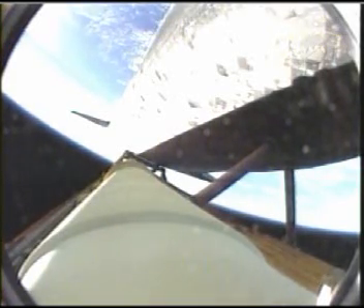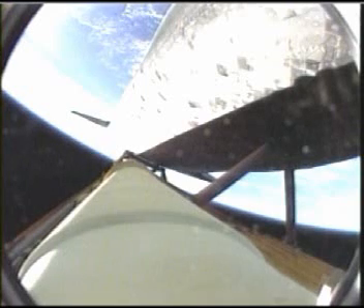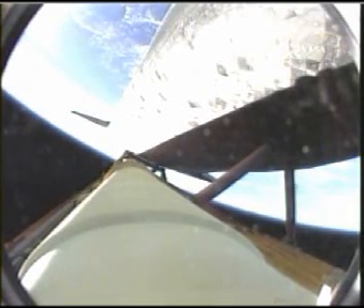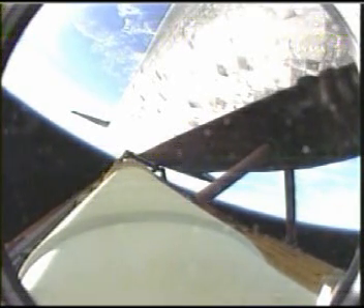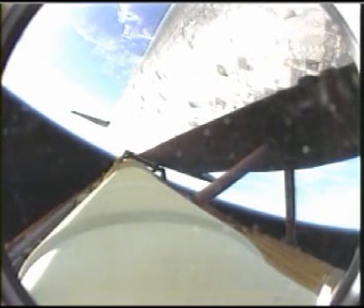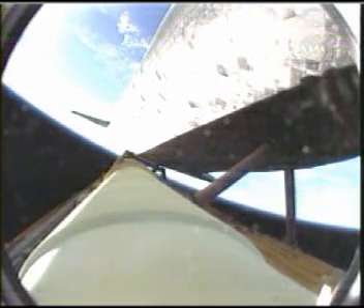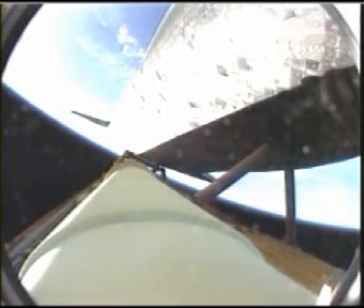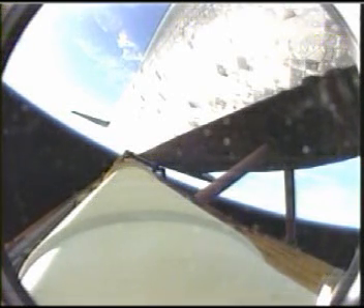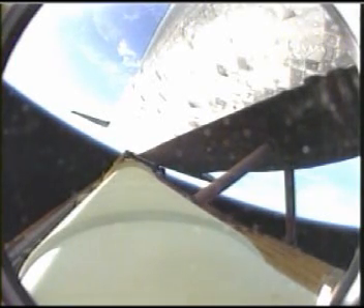Four minutes, 15 seconds into the flight. Discovery, 62 miles in altitude, picking up speed, 170 miles downrange, traveling 5,300 miles an hour. The Environmental Systems Officer reports the activation of the Flash Evaporator system, providing cooling for Discovery's avionics and other systems until the payload bay doors are open an hour and a half into the flight. All the main engines right down the money, in good shape, good performance, good auxiliary power units, good fuel cells. Discovery traveling 6,000 miles an hour, 66 miles in altitude, 230 miles downrange from the Kennedy Space Center.